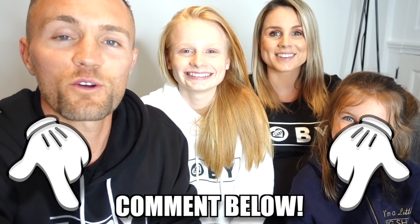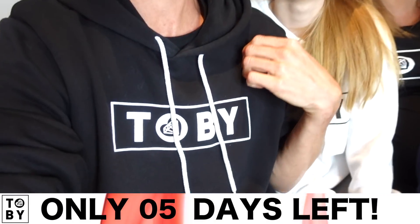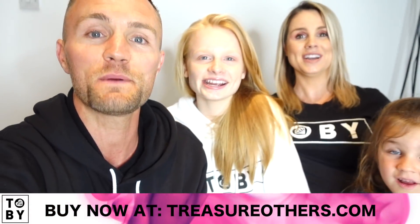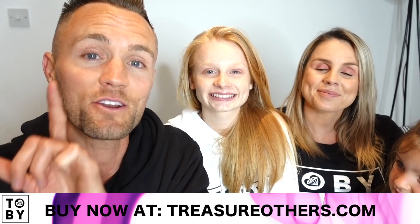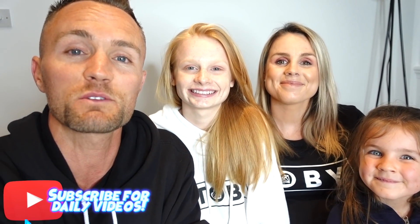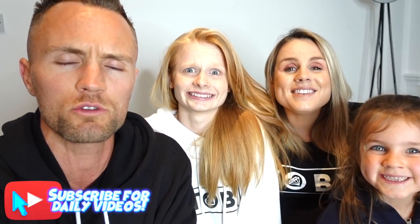Let us know in the comments section below which one was your favourite of our ugly location photoshoot challenge. Don't forget — two days left to join the Tobi movement. Head on over to Treasure Others and grab yourself one of the softest hoodies or t-shirts you can get. Also, if you're new around here, click subscribe and join us as we make a video every single day. We'll see you tomorrow. Bye!